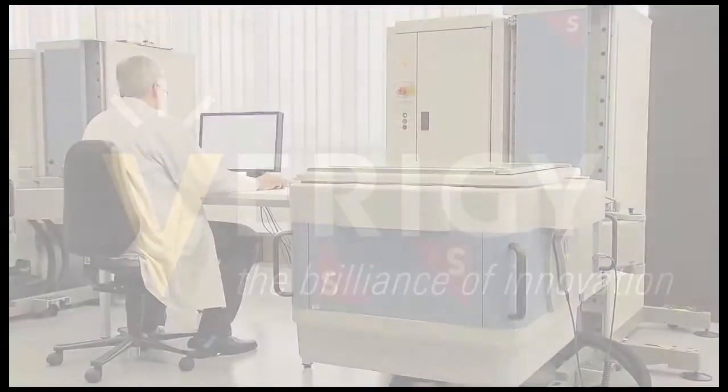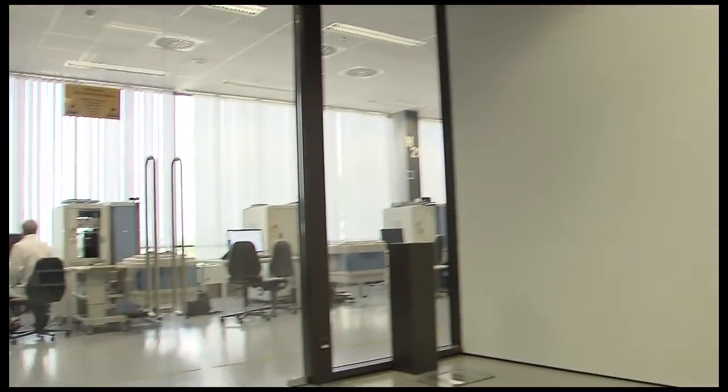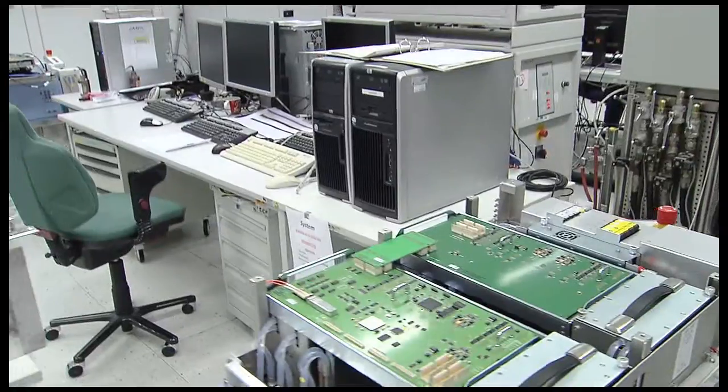Setting the standard. Leading the industry. Innovating always. Verigy and its V93000 platform. Over a decade ago, Verigy literally defined SOC test.